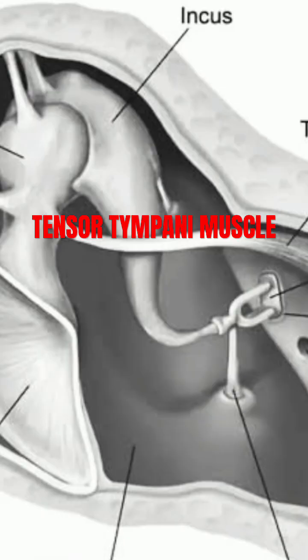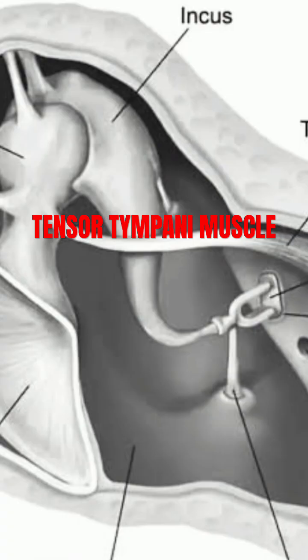By understanding the detailed anatomy and function of the tensor tympani, medical professionals can better diagnose and manage conditions involving middle ear dysfunction or hyperacusis. This intricate interplay of anatomy highlights the importance of the tensor tympani in the auditory system, making it a key structure for both researchers and clinicians.